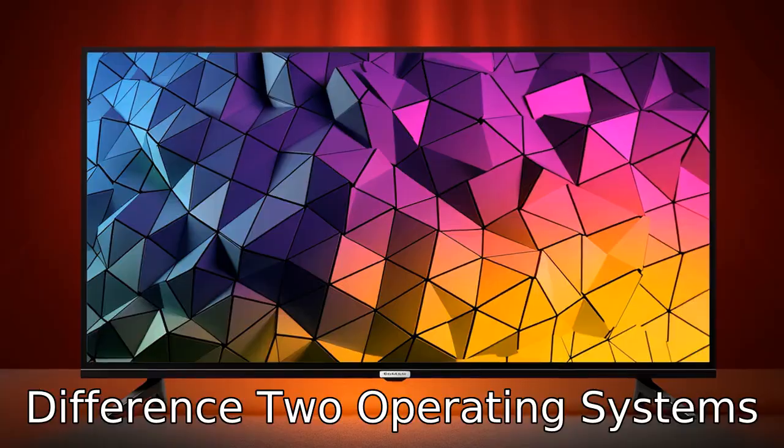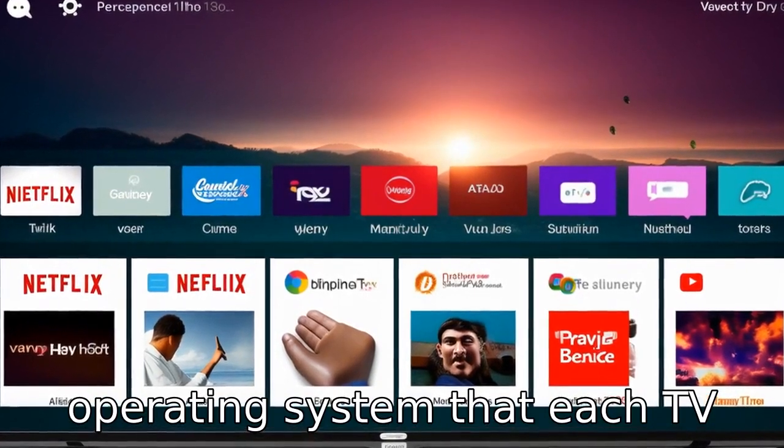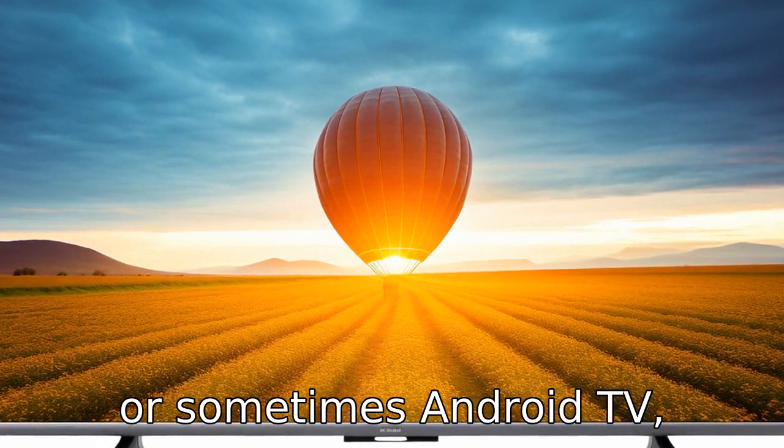Difference 2: Operating systems. One major difference can be the operating system that each TV uses. Hisense TVs typically run on their proprietary Vidaa OS, or sometimes Android TV, depending on the model.